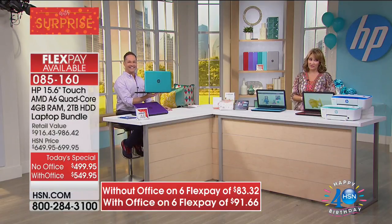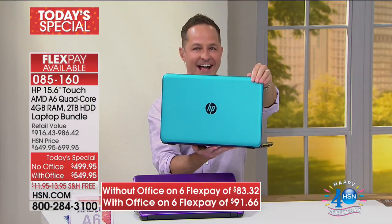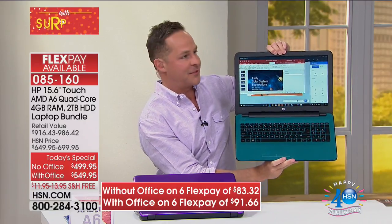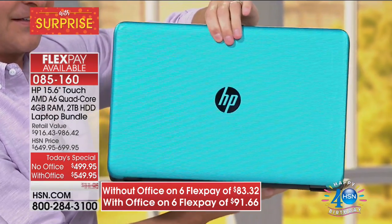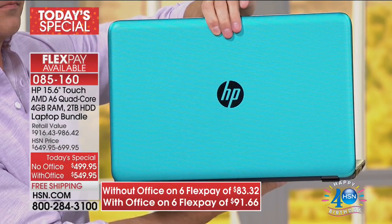Aaron Berger is over there with the teal, which is one of my personal favorites. The teal and the purple — it's all about jewel tones. That's the teal color, exclusive to HSN. When that one sells out again, nobody will ever get a chance to own that again.